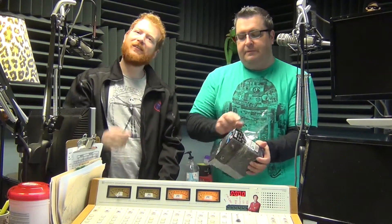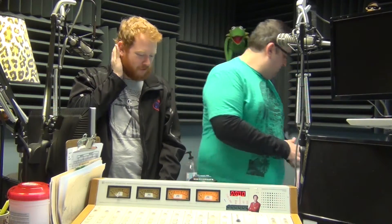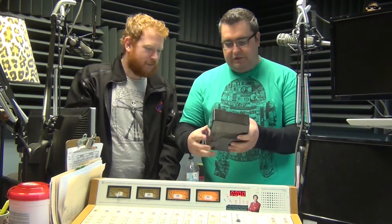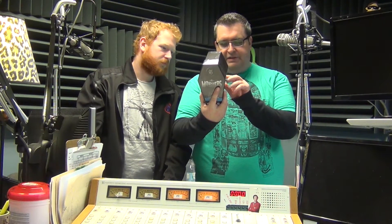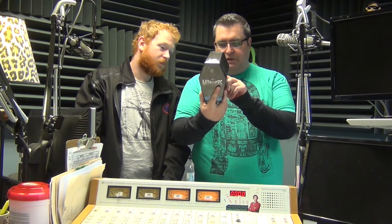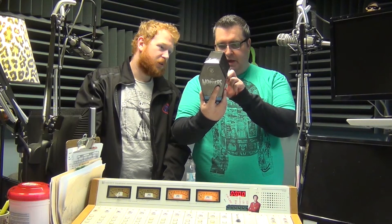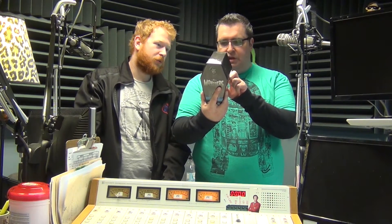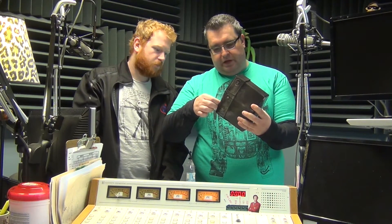So have you ever seen the Universal Monsters? Yes, I've seen the Universal Monsters. I'm more of a Dracula dude. So in this you get Dracula, Frankenstein, The Mummy, The Invisible Man, The Bride of Frankenstein, The Wolfman, Phantom of the Opera, and Creature from the Black Lagoon. And for those who like 3D — which I do — you also get the 3D version of Creature from the Black Lagoon.